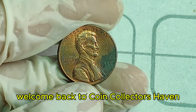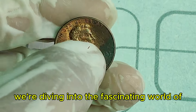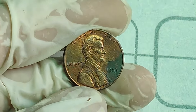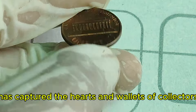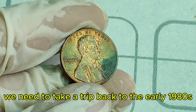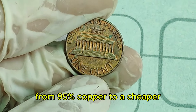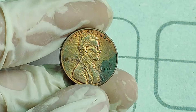Welcome back to Coin Collector's Haven, where we uncover the hidden treasures in your pocket change. Today, we're diving into the fascinating world of the 1983 Lincoln penny, an unassuming coin that could be worth a staggering $1.4 million. To understand its value, we need to take a trip back to the early 1980s. In 1982, the United States Mint made a significant change — they switched the composition of the penny from 95% copper to a cheaper copper-plated zinc, primarily due to the rising cost of copper.